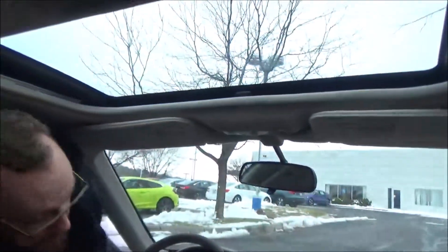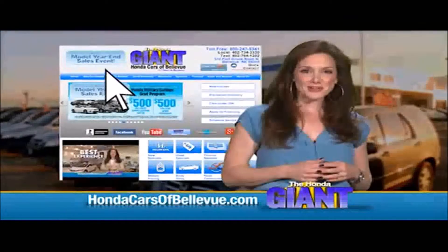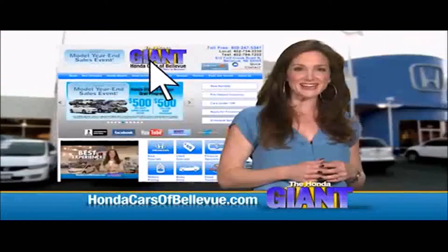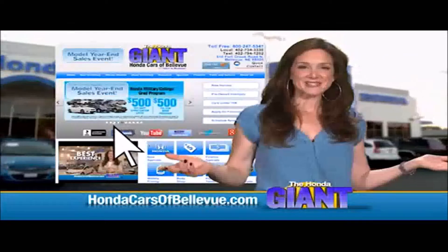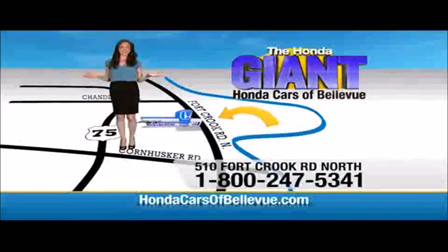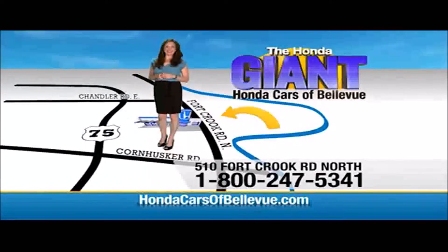Thanks, Brian! Find this and many more quality pre-owned vehicles at HondaCarsOfBellevue.com, serving the heartland for over 30 years, one happy customer at a time. Honda Cars of Bellevue — one small step off the Kennedy Freeway, one giant Honda savings store.